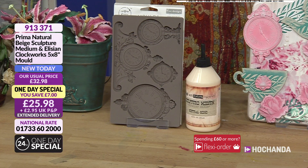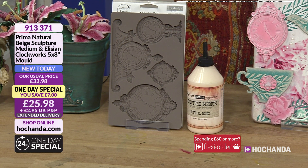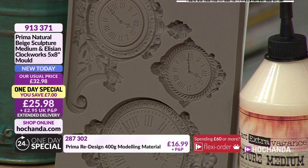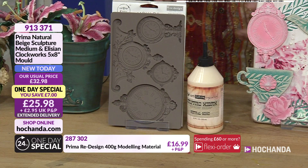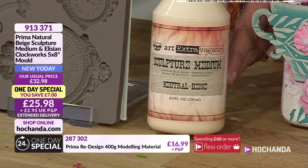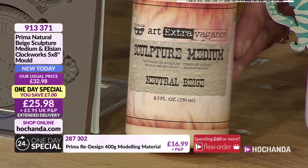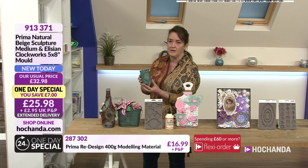The one-day special - I need to tell you about that before we start. It's busy. I'm not surprised. When I saw this and I came into the studio, it's one of those ones that it's not like, oh do I like it? It's like, I need this. It's a huge mould, as you can see - five inches by eight inches - and you've got all these amazing clocks featuring in here. Doesn't just come by itself because it comes with your sculpture medium, which we'll learn a little bit more about with Anthony.